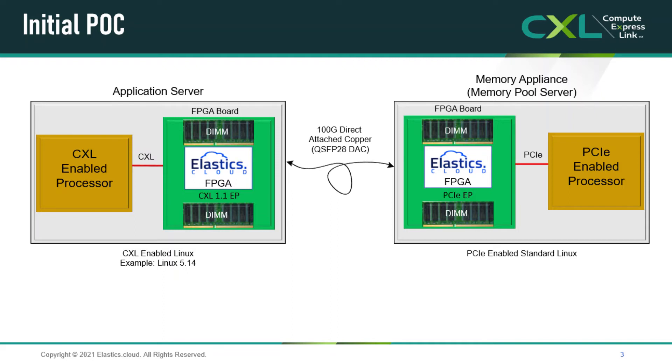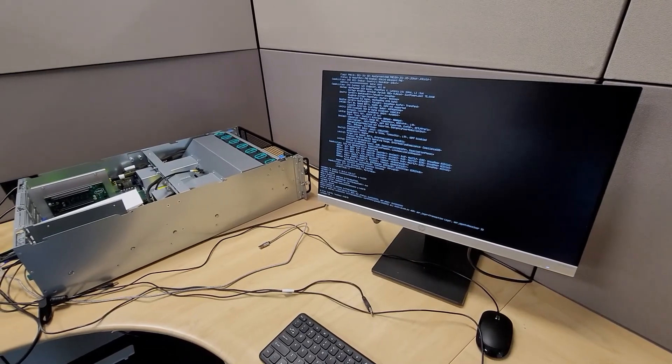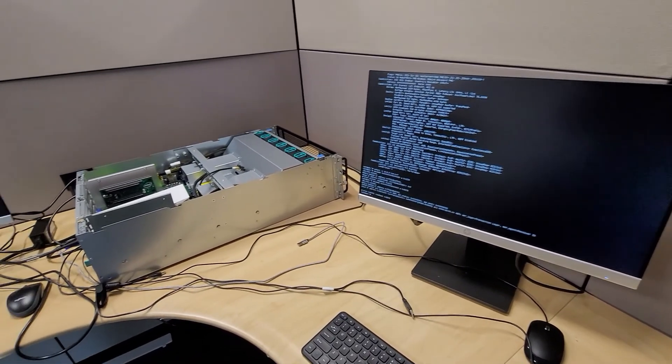Additionally, we have another x86-based server we use as a memory appliance. This server also has an FPGA card with 32 gigabytes of memory. The application server FPGA card is connected to the memory appliance FPGA card via a cable running standard Ethernet, as depicted in the schematic diagram. These systems have been constructed in our lab as shown in this video.